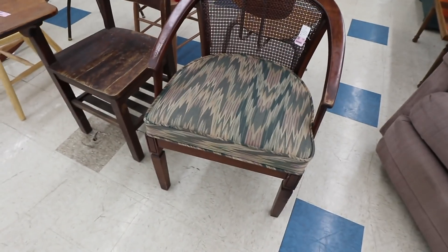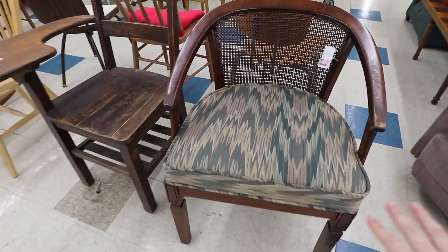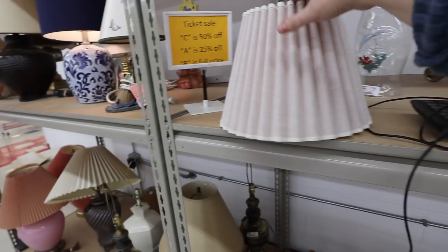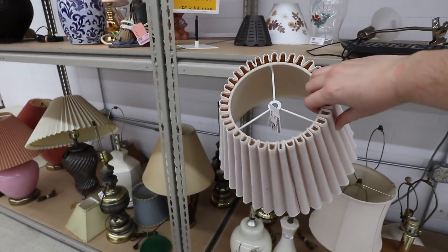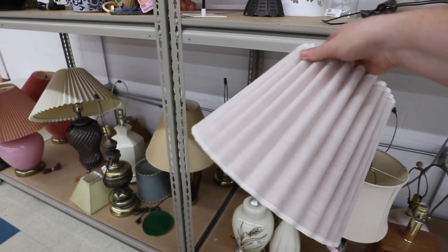Is this cute? It's only five dollars — I like the silhouette but not the pattern. And I've actually been needing a new lampshade; this one looks like it's in really good condition so I'm going to pick it up.